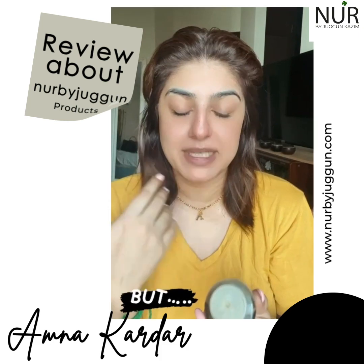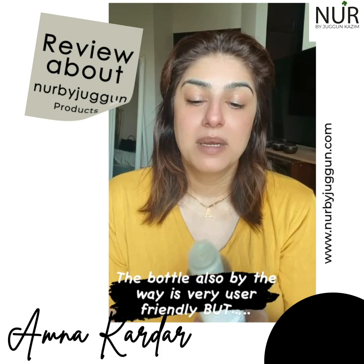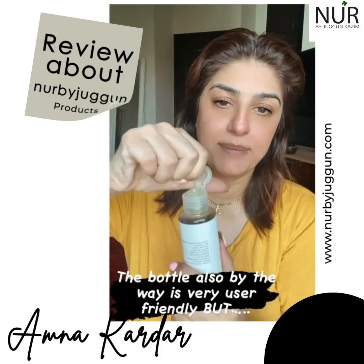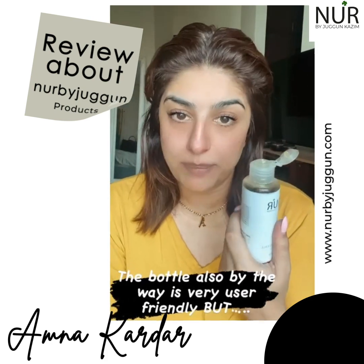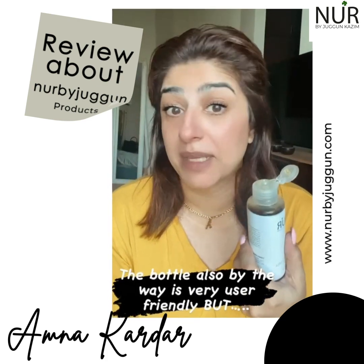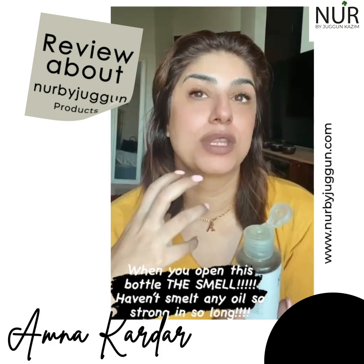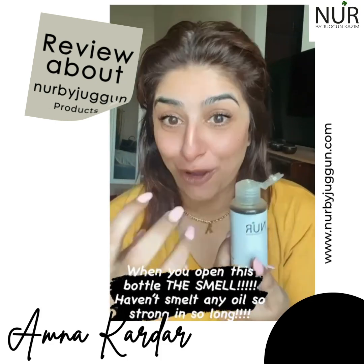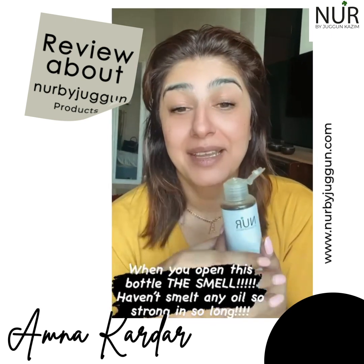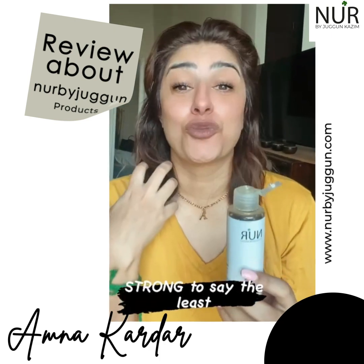I'm not sure about the split ends claim specifically. The bottle is very nice — you just flip it open, it's easy to apply because it's a nozzle, so you can use it in sections on your hair. But when you open the bottle, the smell of this oil is horrible — it's terrible. Juggun, I love you, but it is strong and it stinks.